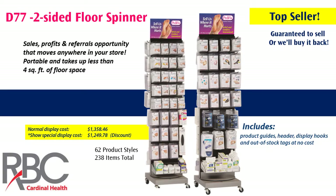Let's take a look at some of the displays on special for Cardinal RBC this year. First is our top-selling D77 two-sided floor spinner. This is a free-standing display that comes on casters, making it really easy to move around for re-merchandising in your store or even store cleaning. It's two-sided — we feature both sides in this photo so you can see it has a great assortment of our products.